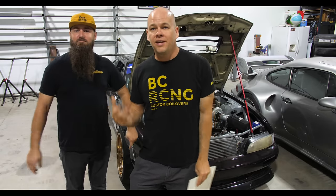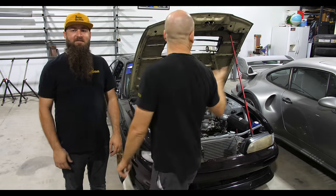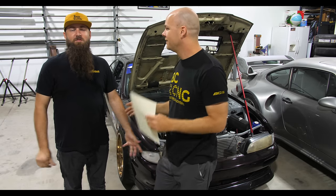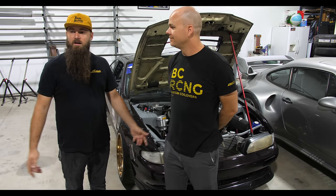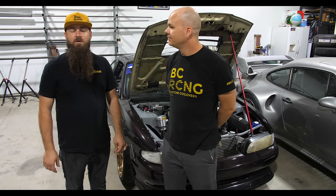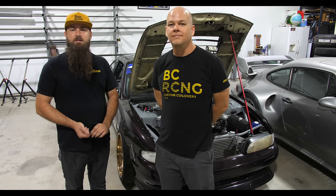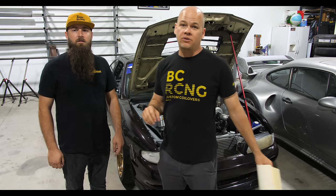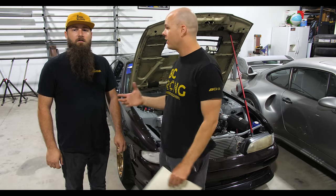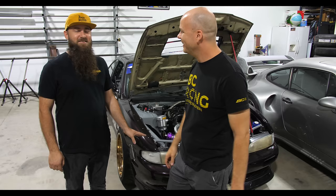I'm Aaron Losey of Lone Star Drift Channel and I have the opportunity to talk to Spencer. Tell us about your shop. Dash Built Precision Fabrication — we do a lot of race car fabrication and race car preparation. We also work on street cars, but we have a focus on roll cage fabrication, exhaust, and turbo kit stuff.